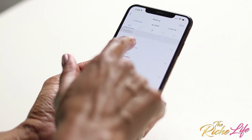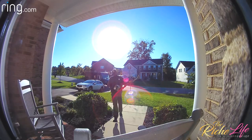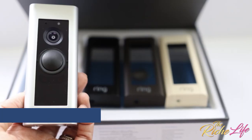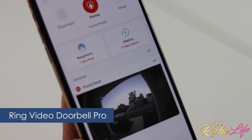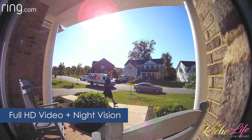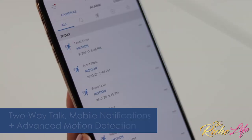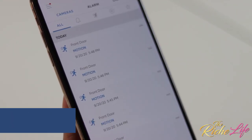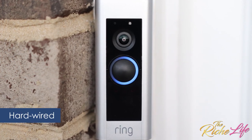Let me open up the Ring app to see where they left the package. The Ring Video Doorbell Pro allows me to answer my door from anywhere, like my studio, and see who's there in 1080p HD video with night vision. It has two-way talk, mobile notifications, advanced motion detection, and it's hardwired, which means I never have to worry about changing the batteries.